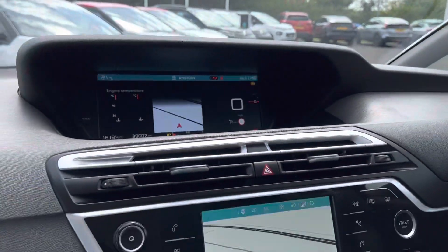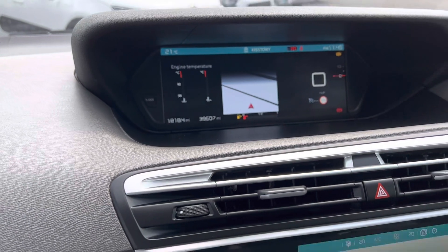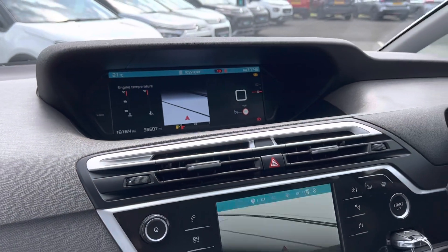The car itself is 2019 and has covered 39,000 miles. We're putting it out onto the forecourt today, so book your shells away appointment and come and take a test drive.